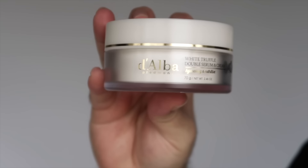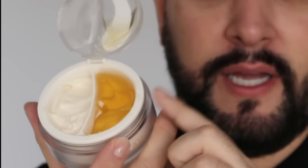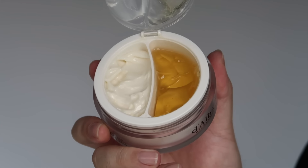We also have the Double Serum and Cream. I adore this product because of how customizable it is to your skin type, and you do get that white truffle glow with this product too. The serum side is lightweight and gives instant hydration. Then we have a cream on the other side, which provides the skin with nutrition, elasticity, and a more rich, extra moisture.